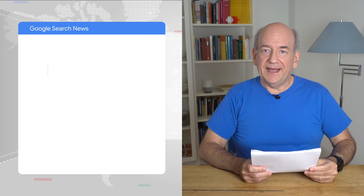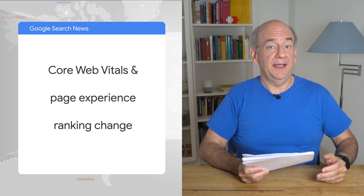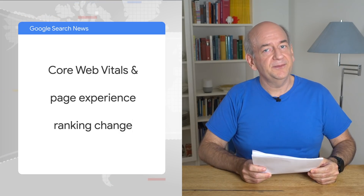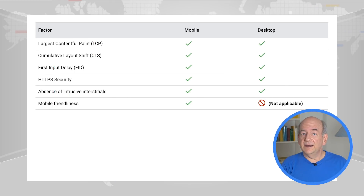We're back with more about the Core Web Vitals and the page experience ranking change. We've mentioned them a few times, but there is an update I'd like to mention. Just to recap, this is a relatively new ranking change which takes into account the user experience of web pages. It includes elements like HTTPS and aspects around speed and responsiveness. The measurements are based on what real users see, not from lab tests. The update is that we're going to expand this to also include desktop search results. Previously, it was only focused on mobile users and mobile search results.